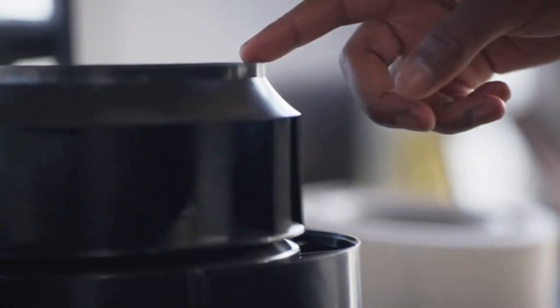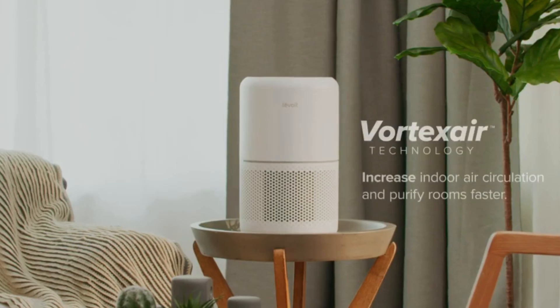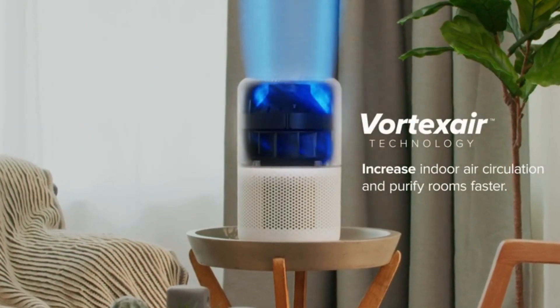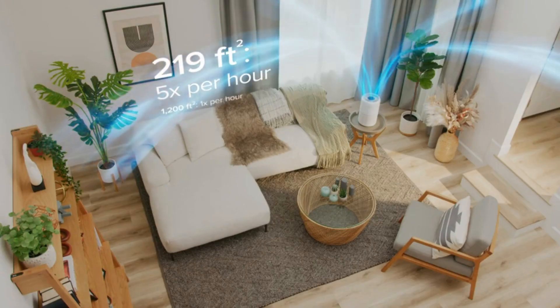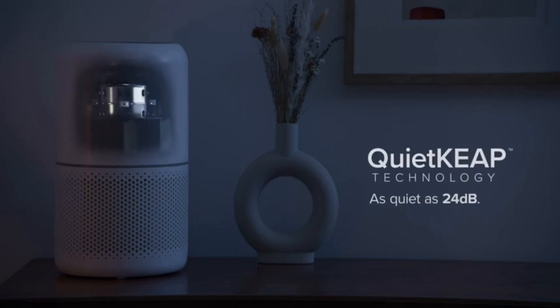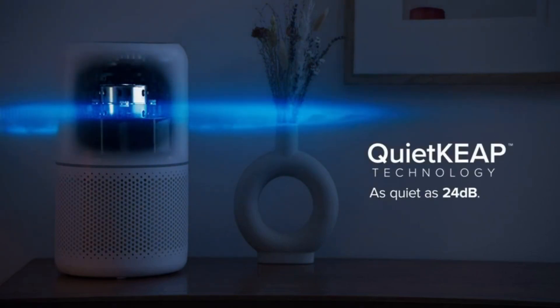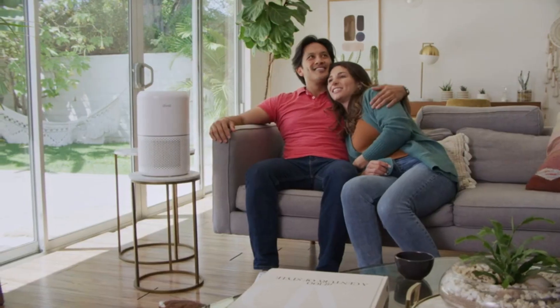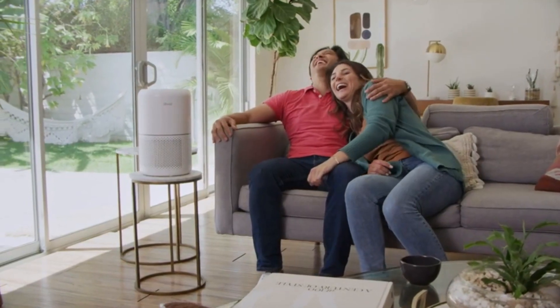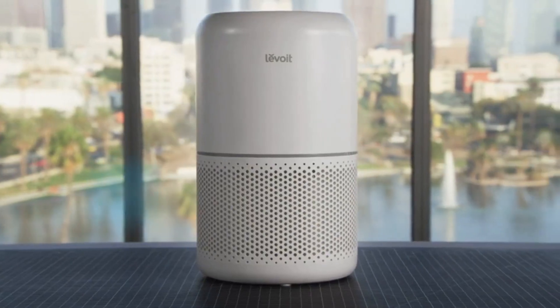Combining efficiency with comfort, our powerful air circulation technology refreshes your space in minutes, while adding minimal noise to your home. While you rest easy, the air purifier keeps working all day long.